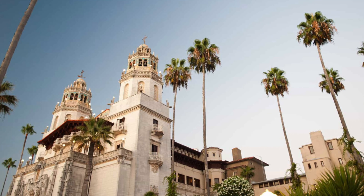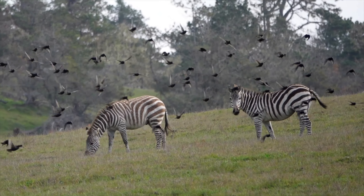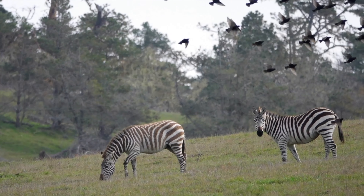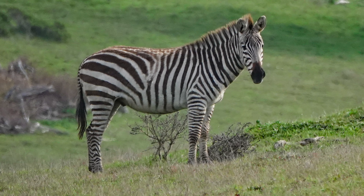The ornate Hearst Castle is right up the road, and those zebras you heard about are kind of right before you get there. How to find them? Just drive up Highway 1, and when you see a bunch of cars on the side of the road, there are the zebras.